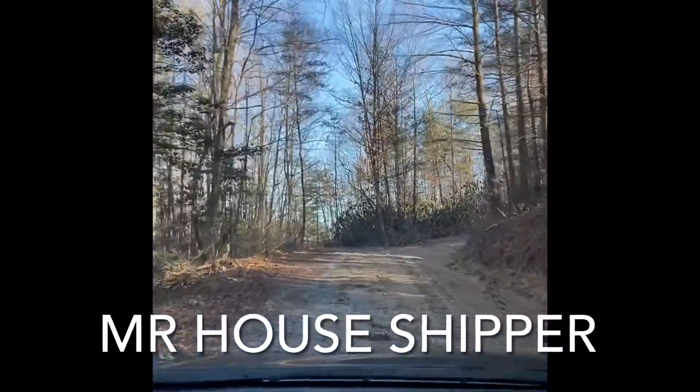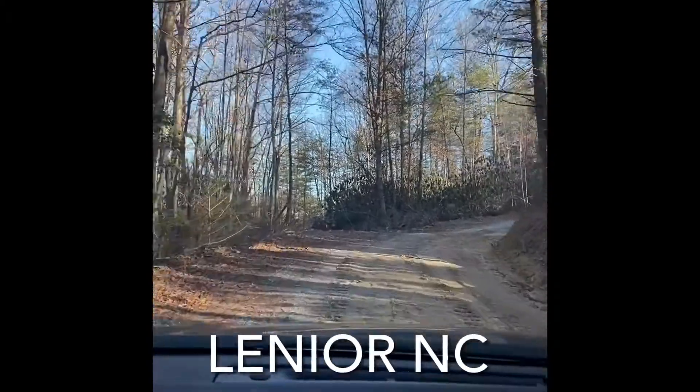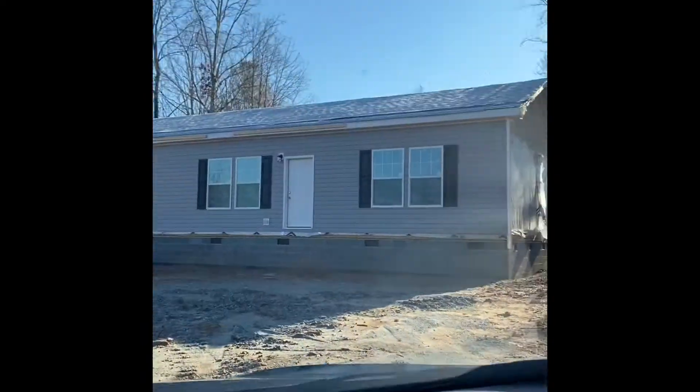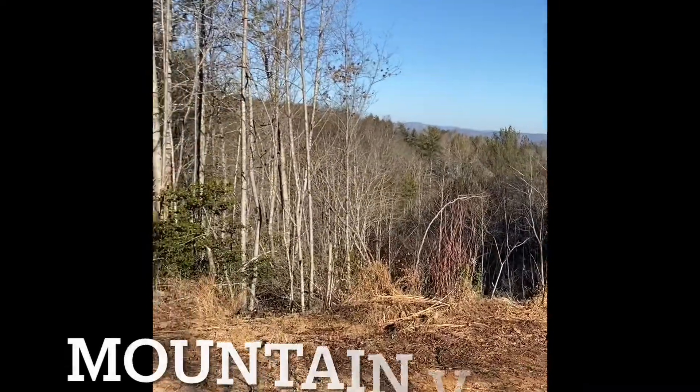Good morning, everybody. Mr. House Shipper here. So we're over at the Lenore, North Carolina project. We've got it set up finally. It's a three-bedroom, two-bath, all-frame modular home up here in the mountain. It's a beautiful, beautiful setting. Going to be a beautiful view.